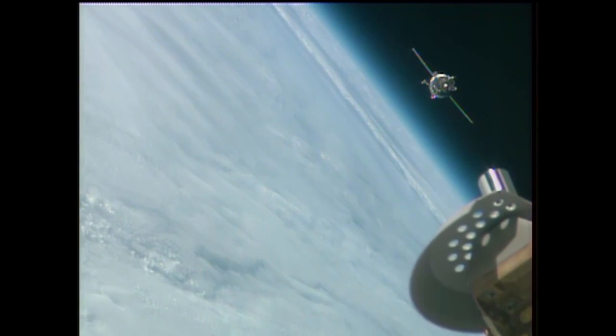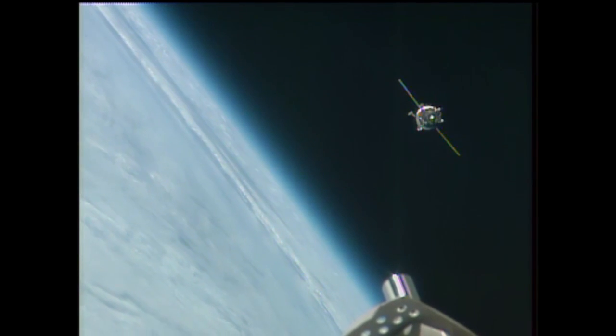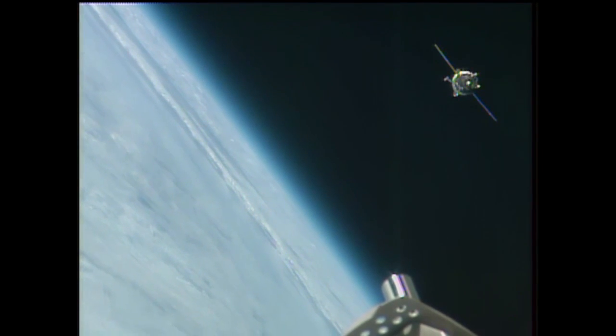The crew is currently in the middle section — that is the descent module. The part facing us straight ahead right now is the orbital module, the part that will actually attach to the station. The fly-around is continuing, and Soyuz is getting lined up for its station keeping, where it will pause and hold for a minute, and then begin its final approach.